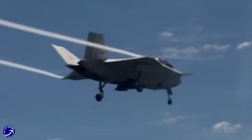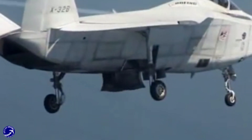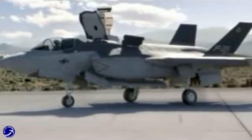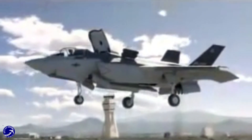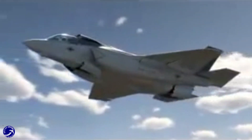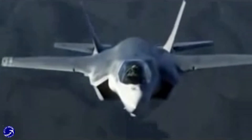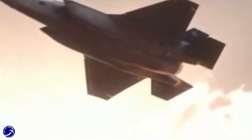In the end, the competition between Boeing's X-32 and Lockheed Martin's X-35 highlighted the importance of innovation, performance, and strategic planning in military aviation. The X-35's advanced design, superior stealth capabilities, and efficient cost structure ultimately led to its selection as the foundation for the F-35 program. The lessons learned from this competition continue to influence aircraft design and procurement strategies today, reminding us that in the race for military supremacy, innovation and adaptability are key to success.